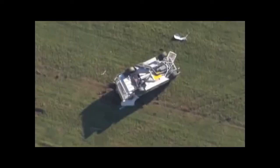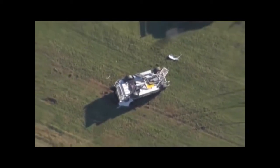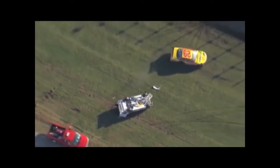We were hoping it would not happen with five laps to go — indeed it has. I don't know what started that, but there's quite a bit of damage on that car. Flipped over three or four times.